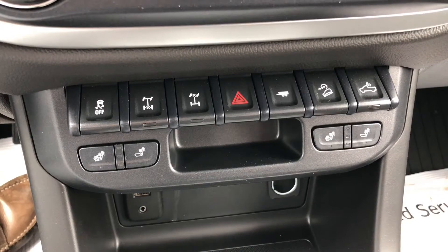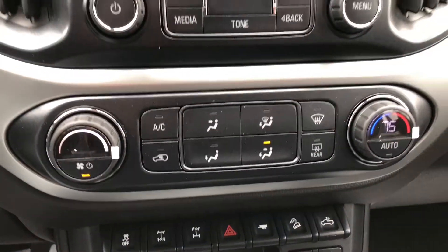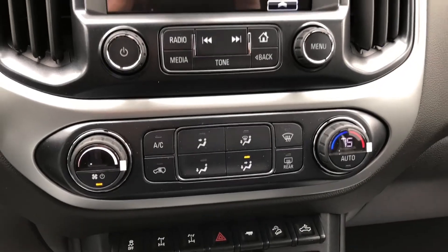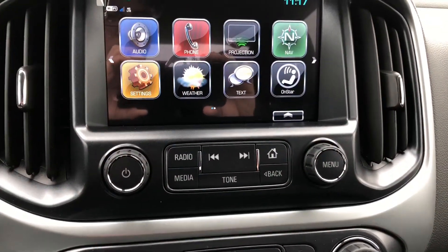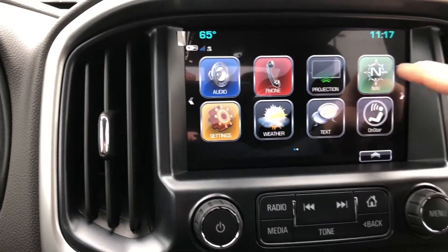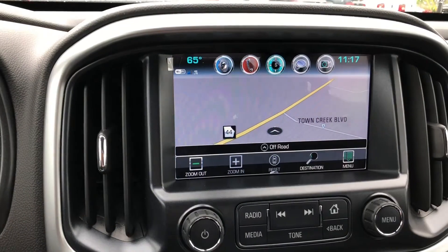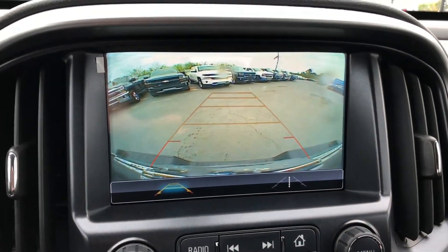Got heated front seats, your dual climate controls, as well as that touch screen radio there. Got the navigation system and a full view backup camera.